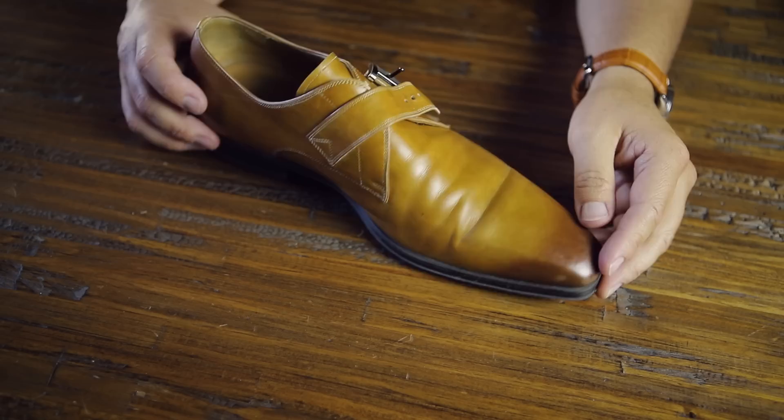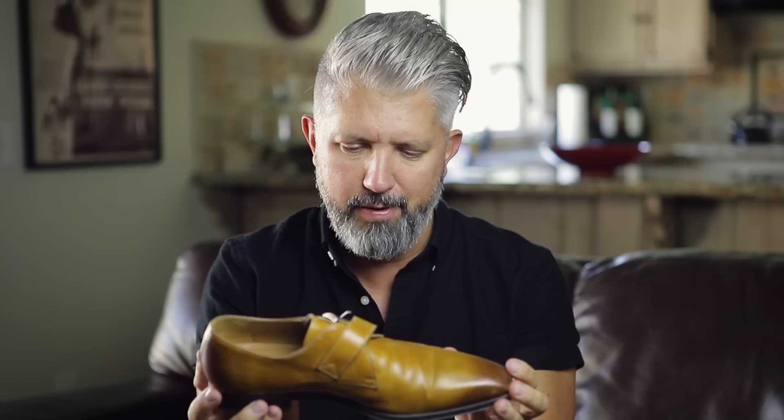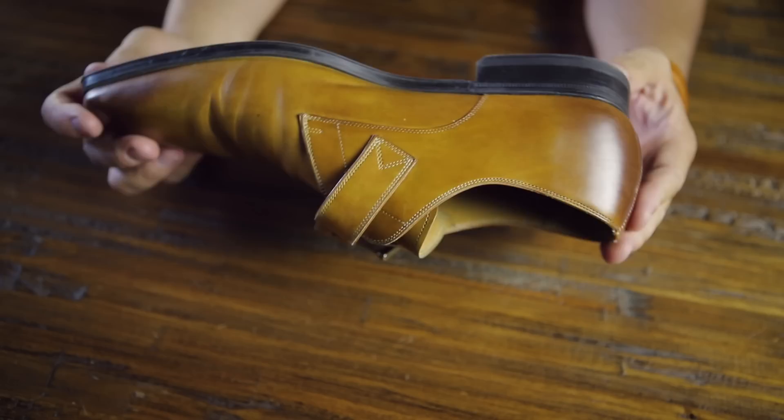Next up I have another one from Magnani — these are the single monk with the rubber sole, not the leather sole. They are comfortable; however, the toe box is a little more narrow than the double monk Magnani's. So if I wear these for a long period of time or my feet swell up a little bit, my toes get a little crowded. But really nice-looking shoe — lots of compliments on this one.